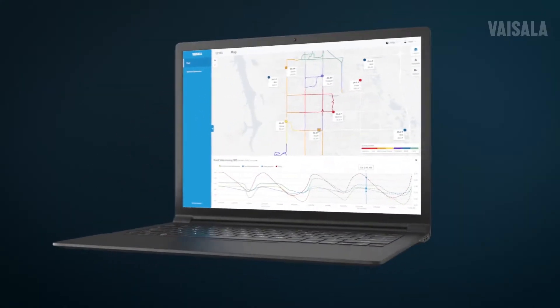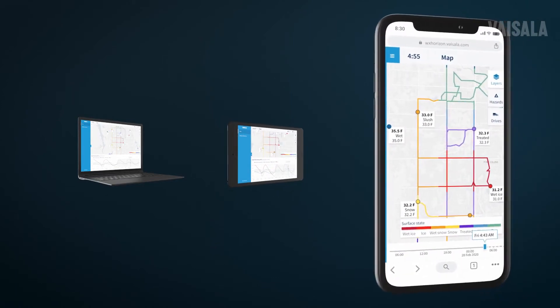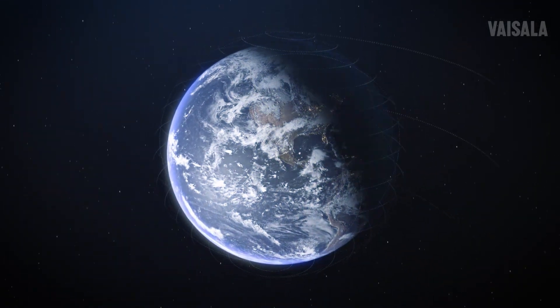Observations, storm forecast, and road condition information are easily accessed from a laptop, or while on the move or in the depot, from a handheld device. Take your winter maintenance operations to the next level. Visit Visilla.com slash WX Horizon.